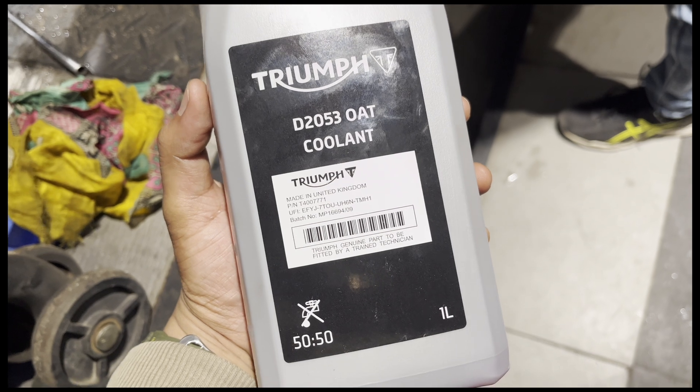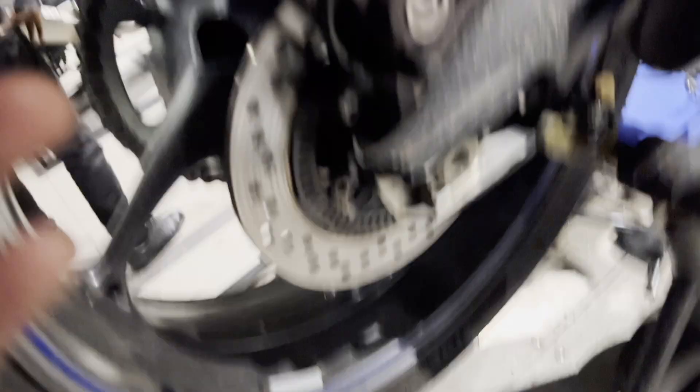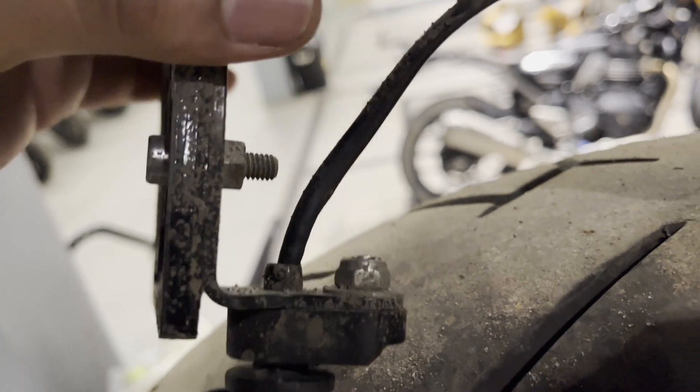It's 2 liters done. My plan is done - the Triumph aftermarket indicator was not fitting. There are two holes - you can see here - there are two holes, one was a screw and the other one it just didn't fit. So the plan is cancelled.